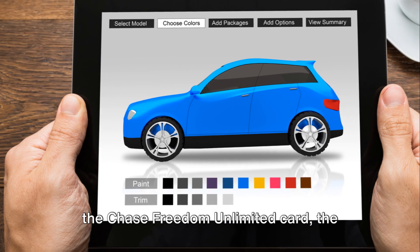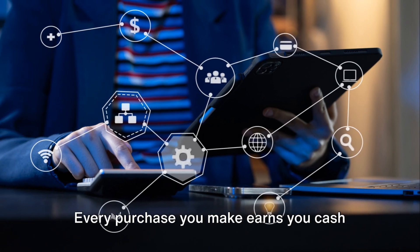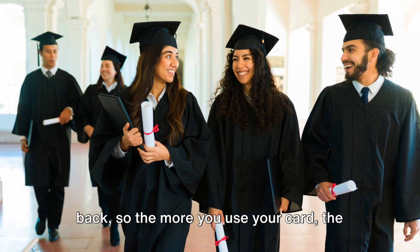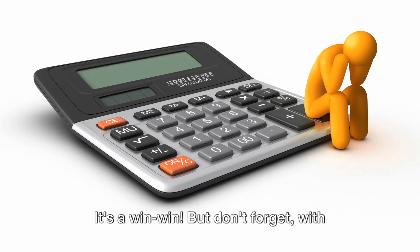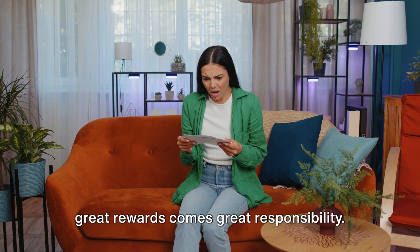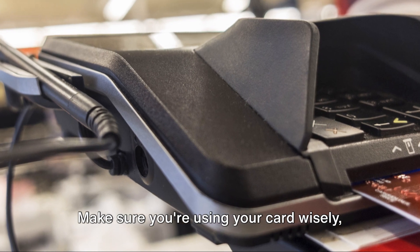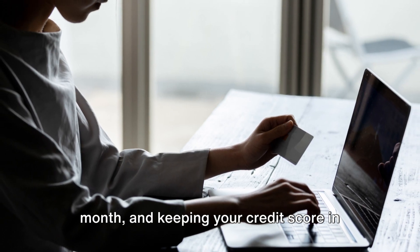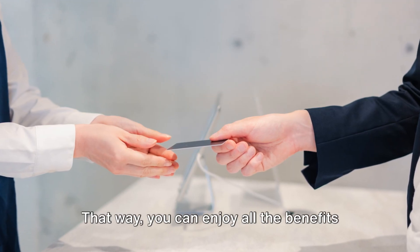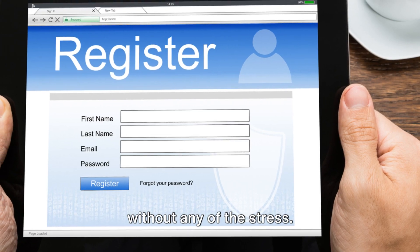With the Chase Freedom Unlimited card, the rewards don't stop there. Every purchase you make earns you cashback, so the more you use your card, the more you get back. It's a win-win. But don't forget, with great rewards comes great responsibility. Make sure you're using your card wisely, paying off your balance in full each month, and keeping your credit score in good shape. That way, you can enjoy all the benefits of your Chase Freedom Unlimited card without any of the stress.